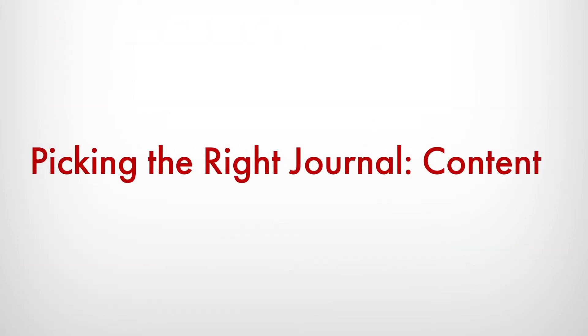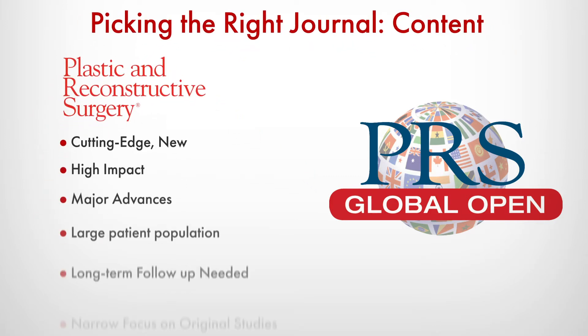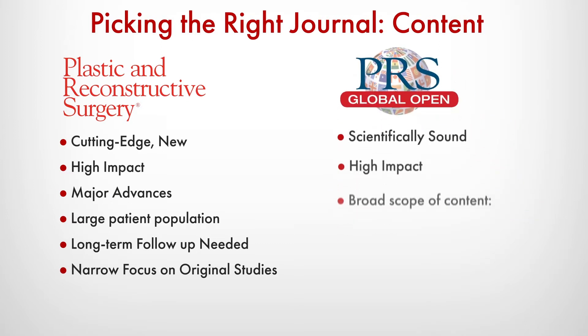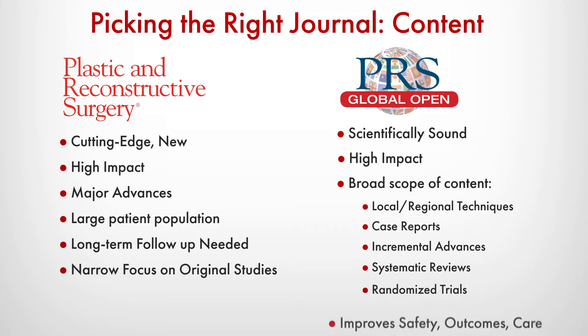Second, pick the right journal for your article type. While both of our journals seek high-quality, well-written, impactful science, there are some clear differences. PRS prefers cutting-edge major advances with large patient population sources and long-term follow-up. PRS Global Open has a broader scope of content, allowing for more local and regional techniques and interesting case reports, in addition to systematic reviews, randomized controlled trials, and so much more.